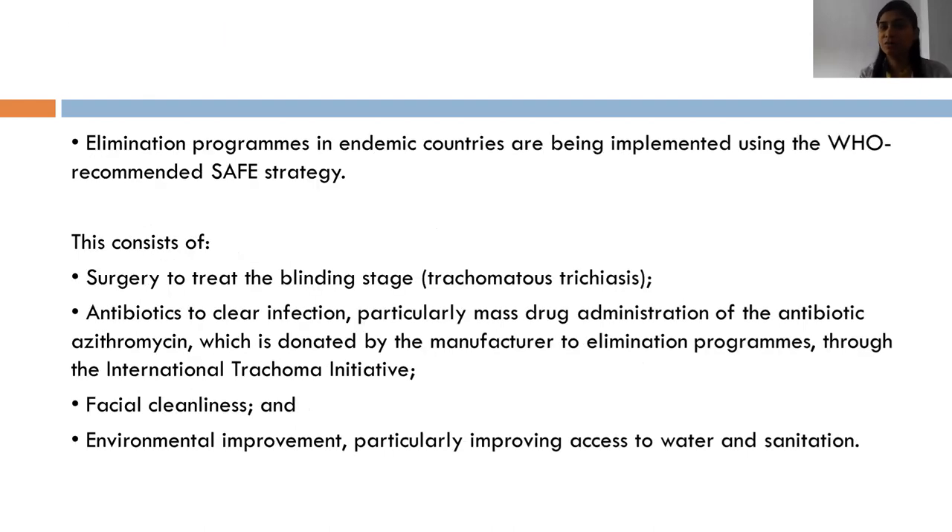The elimination program for trachoma is called the SAFE strategy, being implemented by the WHO. It consists of: Surgery to treat the blinding stage of trachoma (trichiasis); Antibiotics to clear infection via mass drug administration of oral azithromycin donated by the manufacturer; Facial cleanliness; and Environmental improvement, improving access to water and sanitation.